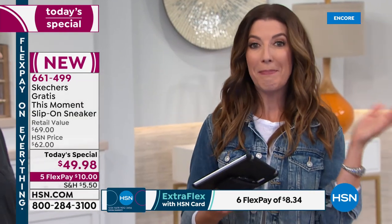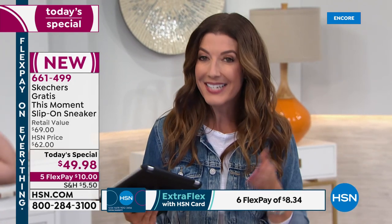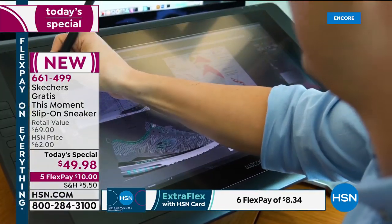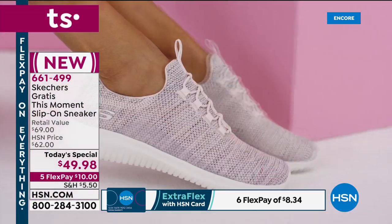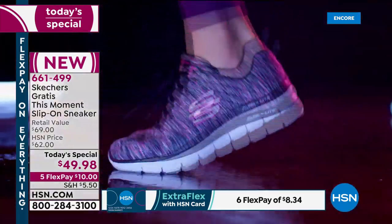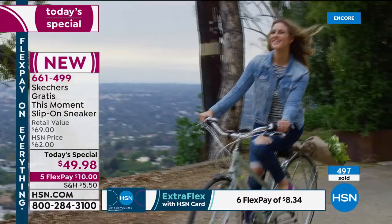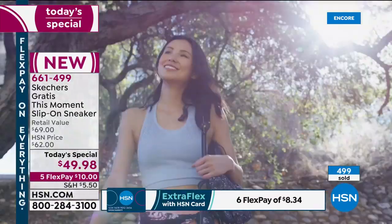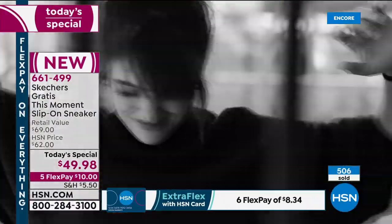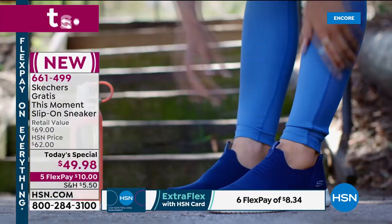Let's talk a little bit about Skechers. This is an award-winning global brand, been around since 1992 — last time I checked, 170 countries, over 3,000 retail stores. And you designed something just for us here at HSN. So how long have you been wearing Skechers? My dad has worked at Skechers since 1995, so I've been promoting and wearing the brand for a very long time.